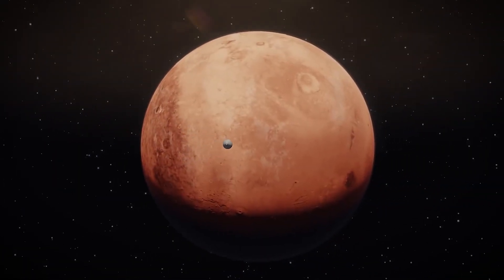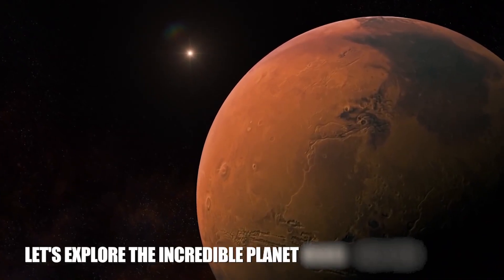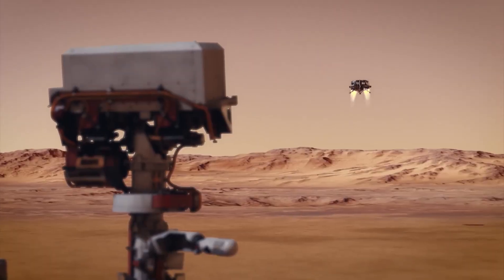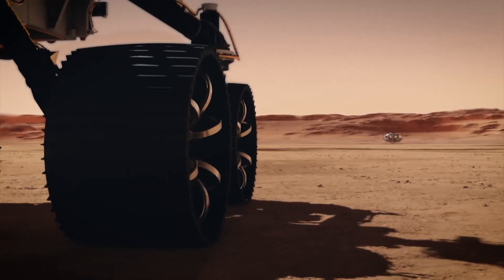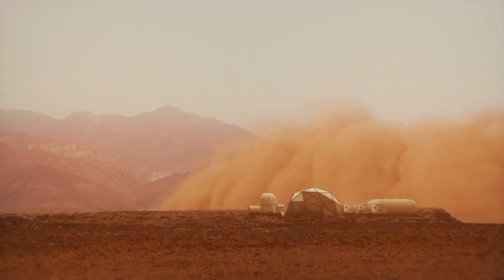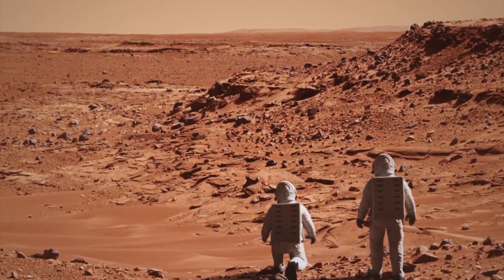Hey there fellow space enthusiasts, let's explore the incredible planet Mars together today. Over the years, there have been multiple missions to the significant planet, with the primary aim of learning more about its atmosphere, geology, and the possibility of supporting human life.